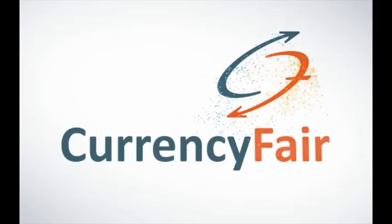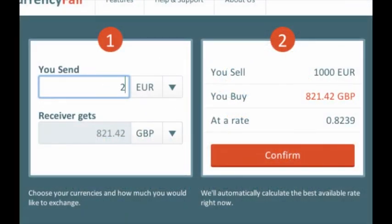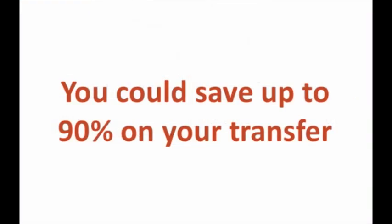Luckily, there's now an even easier and cheaper way to exchange currency — the online peer-to-peer marketplace CurrencyFair. The website matches people who are looking to send money one way with people looking to send money in the opposite direction. This lets you avoid the big international transfer fees and charges, and in many cases you can save up to 90% when transferring money abroad.